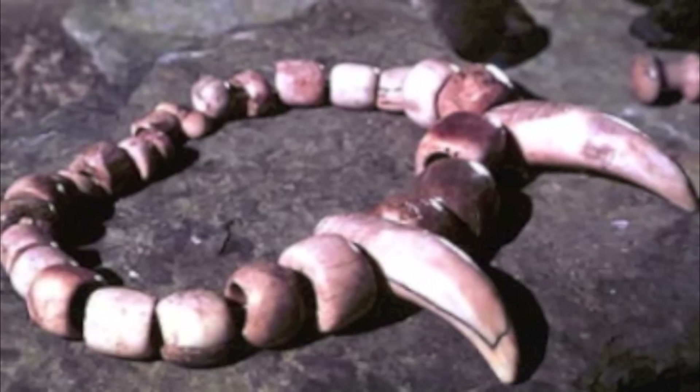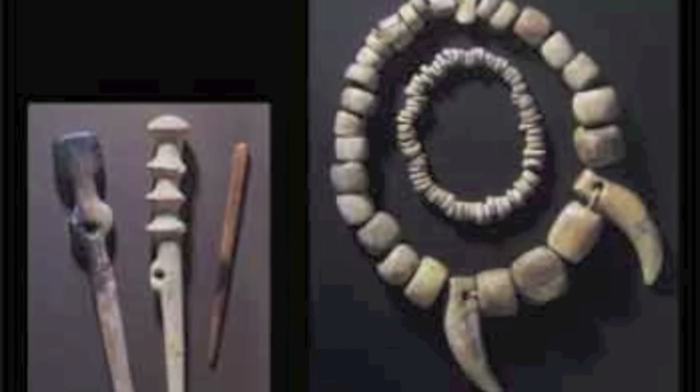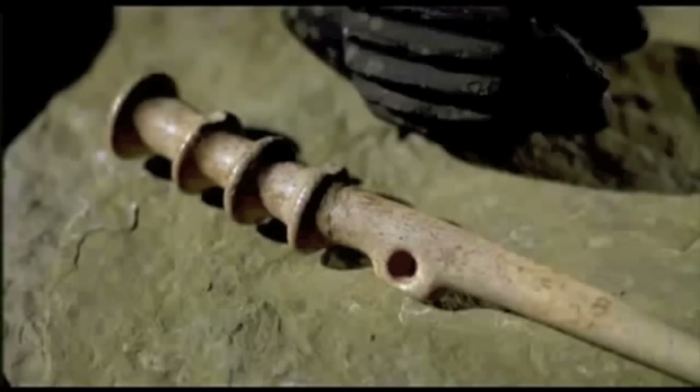The jewellery that was discovered at the site shows us that the people of Skara Brae were extremely clever, creating jewellery from bone, ivory, stone, and teeth from animals with the mere tools that they had made with their bare hands.